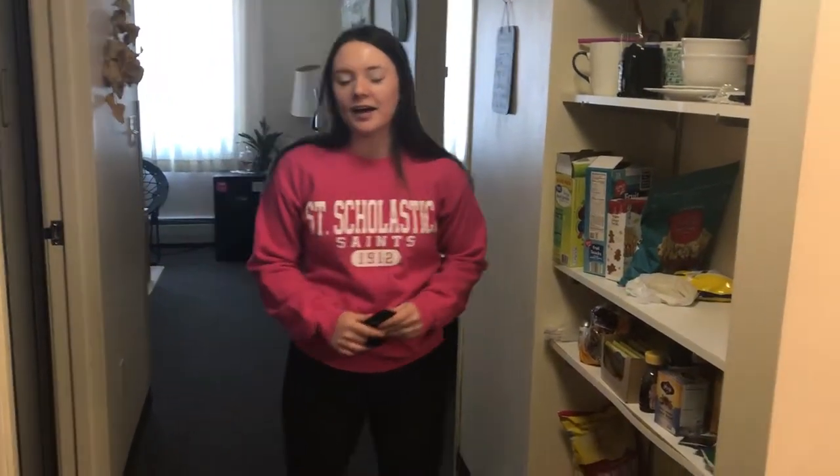Hi, my name is Sierra and I'm a freshman here at CSS. I live in the suite — Somers Suite — and this is a little different from the dorms.